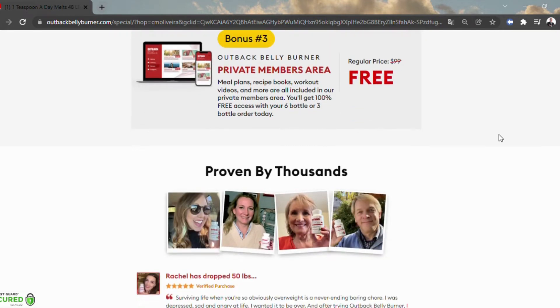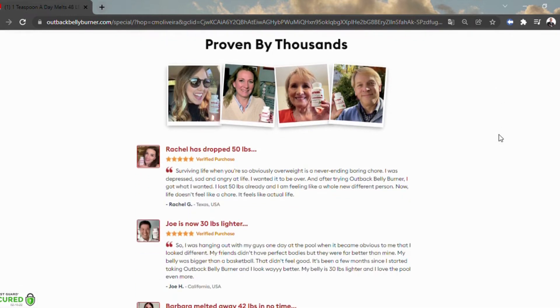Does it really help? The proprietary formula of Outback Belly Burner supplies the body with the necessary fat-burning nutrients for speedy weight loss.